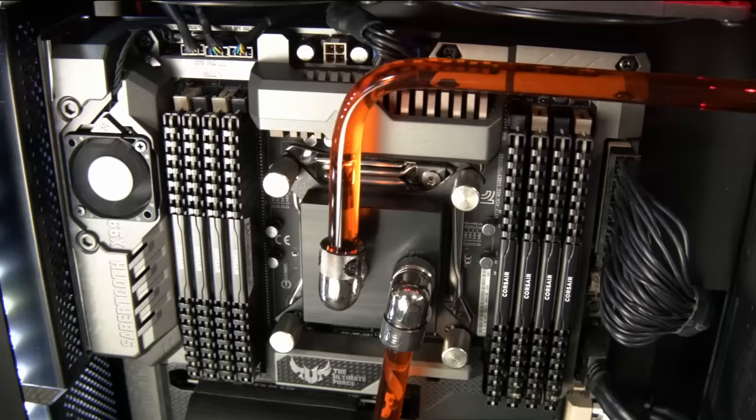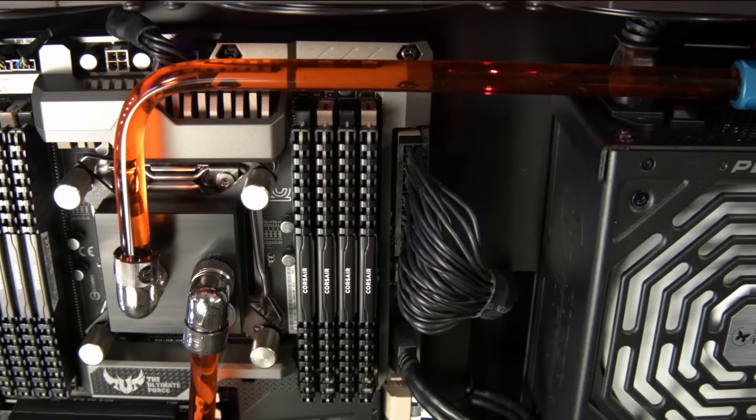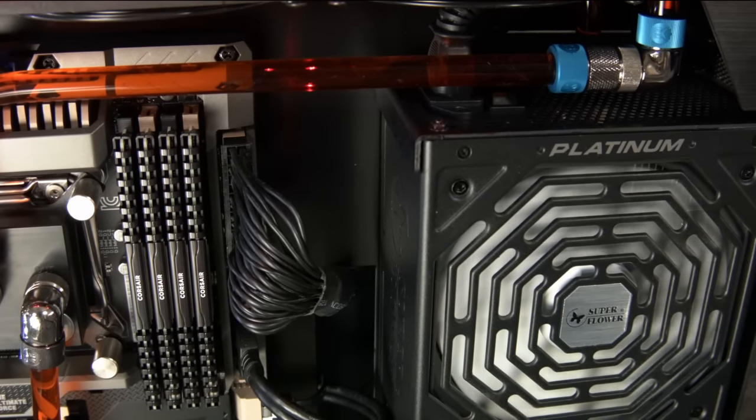We're really happy to have Strongbox Systems here with us today. They make some of the fastest workstations in the world - if not the fastest PC workstations. It's an incredible looking piece. Inside here we've got liquid cooling, fans, massive heat sinks - all the things that you'd expect to see in a really top-end workstation.